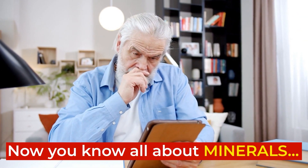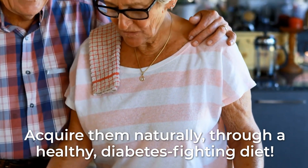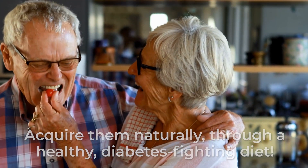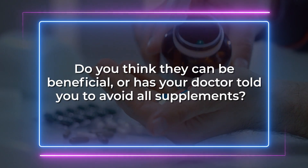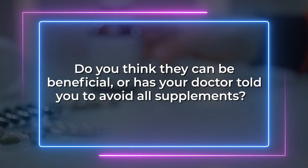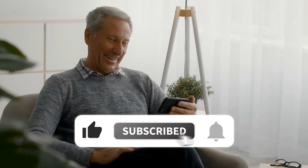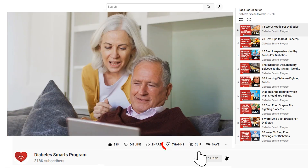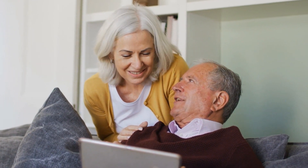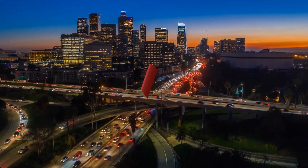Now you know all about minerals, and why they are so important for your health and your blood sugar control. Acquire them naturally through a healthy, diabetes-fighting diet. How do you feel about taking mineral supplements? Do you think they can be beneficial? Or has your doctor told you to avoid all supplements? Comment below and add your voice to our community. Please like this video and subscribe to Diabetes Smarts. We'd be honored if you clicked the thanks button. We hope you have a diabetes-fighting day!